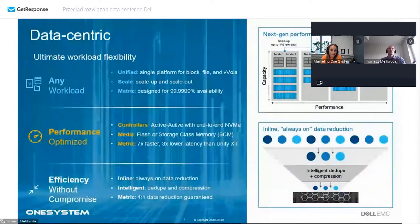Możemy udostępniać dane po protokołach blokowych i plikowych, mamy wsparcie dla wirtualnych wolumenów i konteneryzacji. Możemy skalować wielowymiarowo - zarówno pojemność pojedynczego appliance o dodatkowe półki, jak i horyzontalnie dodając appliance'y, zwiększając wydajność rozwiązania. Jeżeli stale pojawiają się nowe potrzeby i nowe serwisy, a organizacja cały czas rośnie, PowerStore nam w tym pomaga.